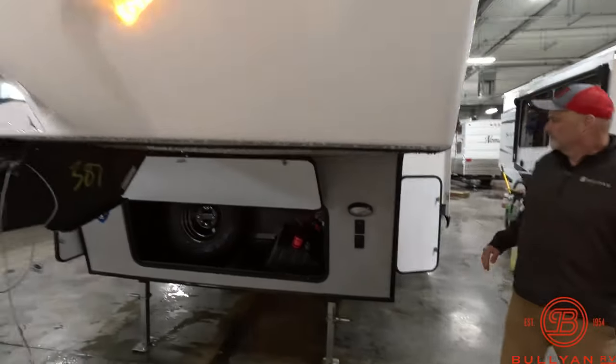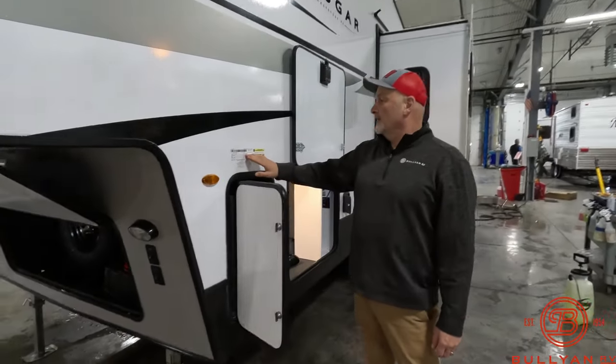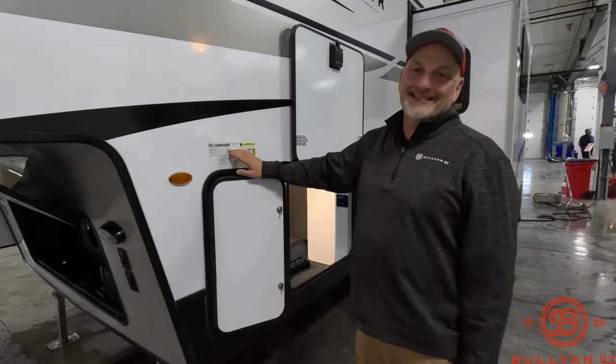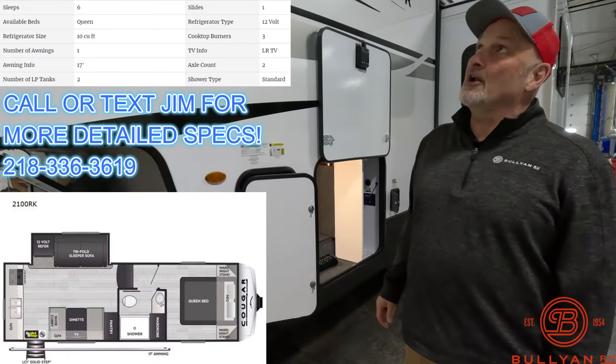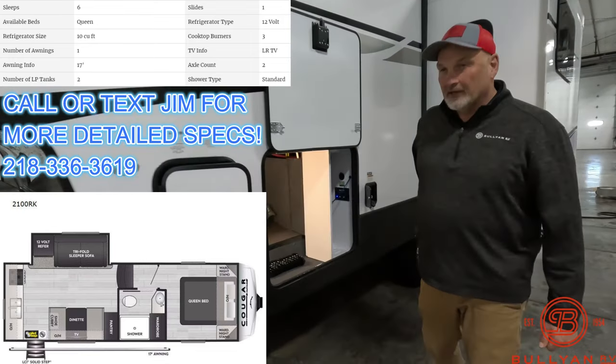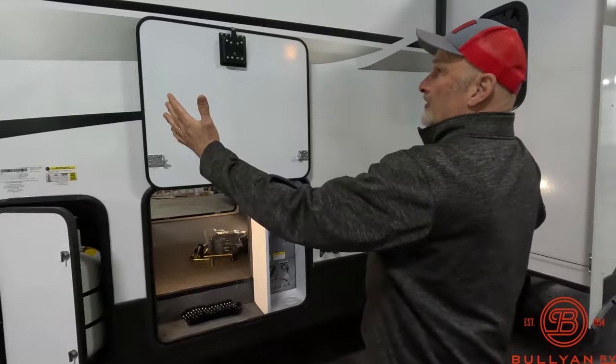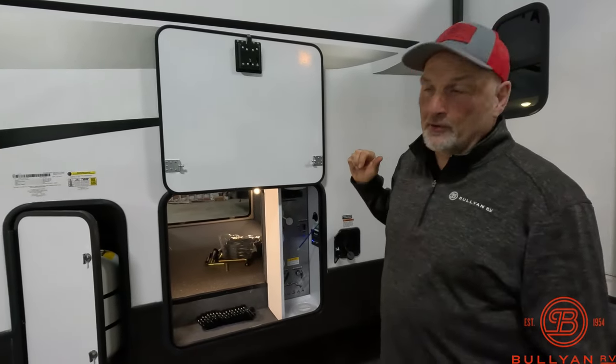Docking lights. The unloaded dry weight is 6,770 pounds — under 7,000 pounds dry. So easily half-ton towable. At its shorter length, you can tow your boat as well.